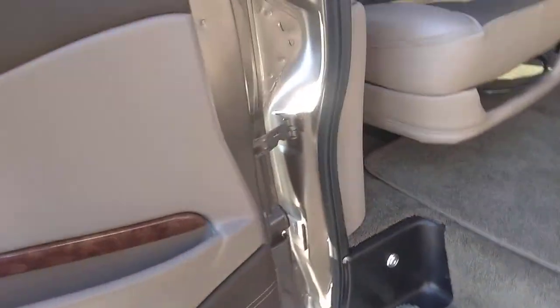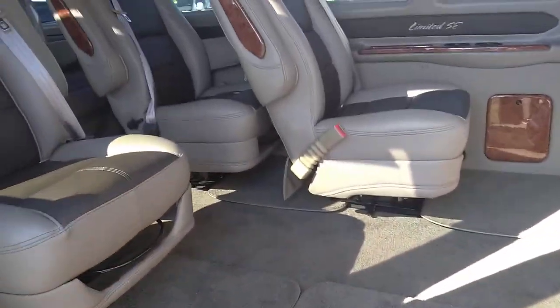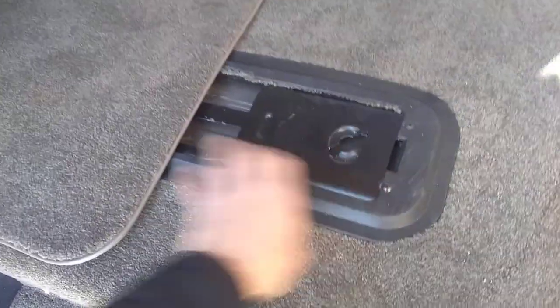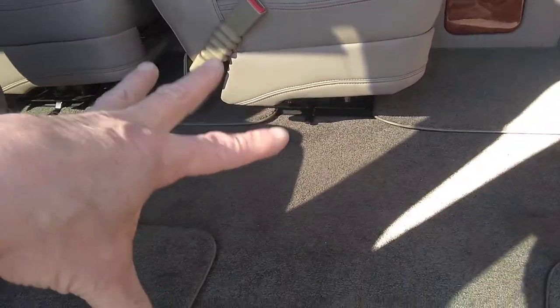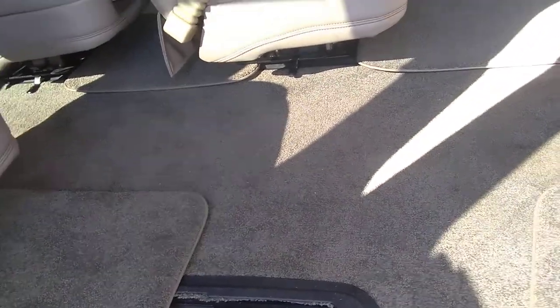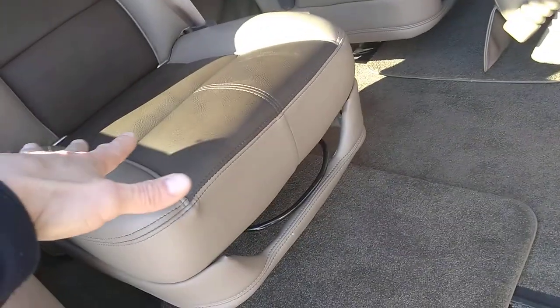There are blinds on all the windows as expected. This is the seating configuration — normally you'd have a captain's chair here, but this is the one they opted not to purchase. It does have the base so you can lock any of the chairs into position; all four floor plates are there. They ran it with three chairs in the rear. When they traveled, they'd move a chair up front and use that area for more storage or luggage room.